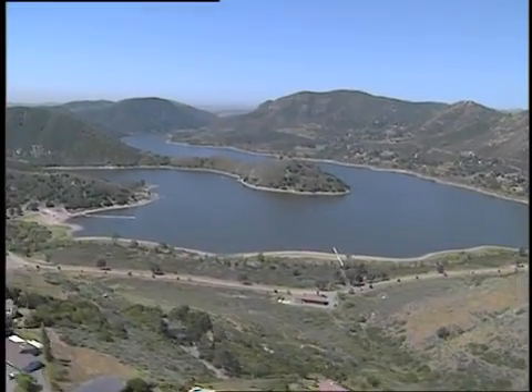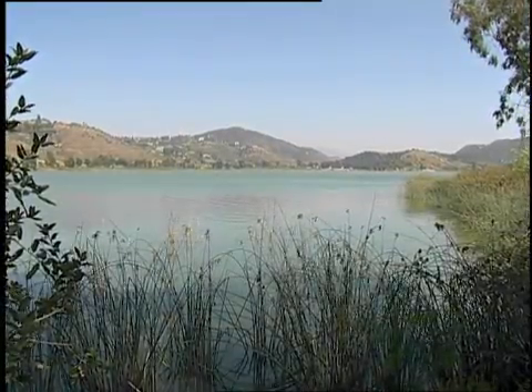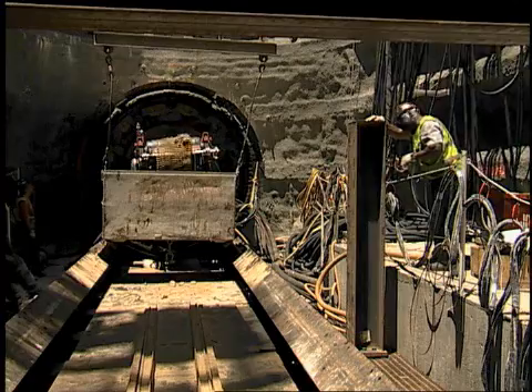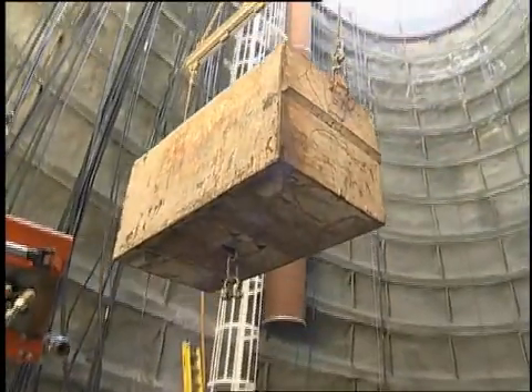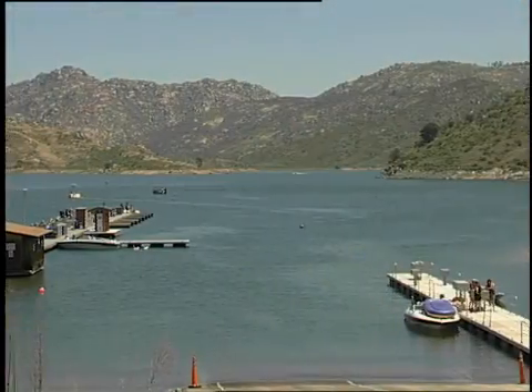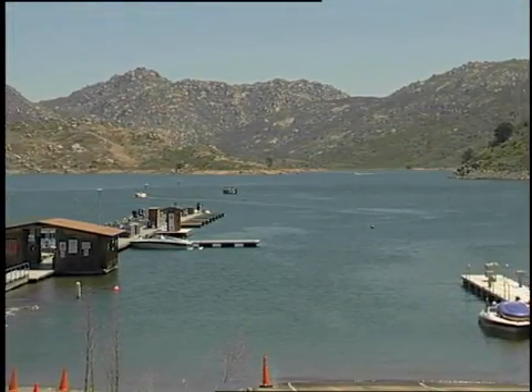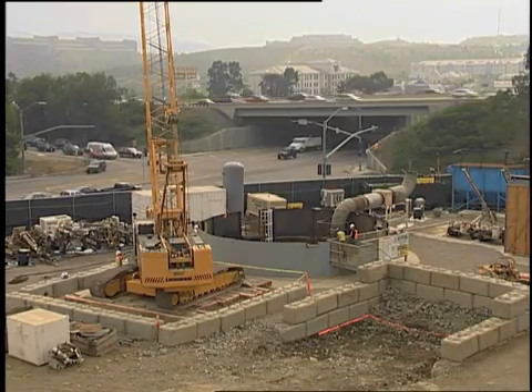The pipeline will also help maintain a more consistent water level in Hodges Reservoir. Construction is progressing at other sites around the county. From Lakeside, an 11-mile-long tunnel and pipeline are being constructed under hills and canyons. The San Vicente pipeline will move water from the San Vicente Reservoir to the Water Authority's aqueduct at Interstate 15, helping meet the emergency storage needs through 2030.